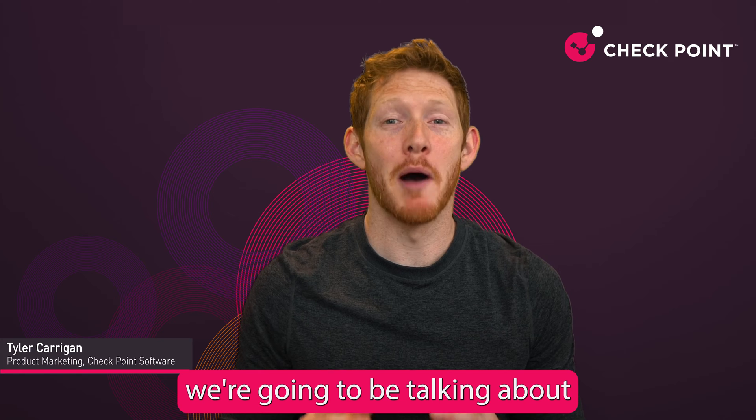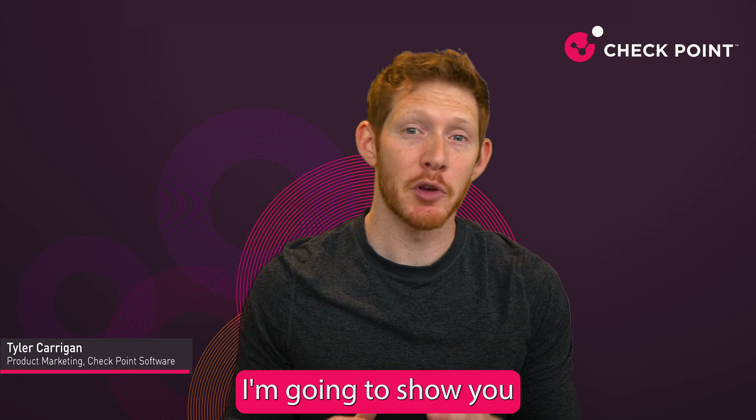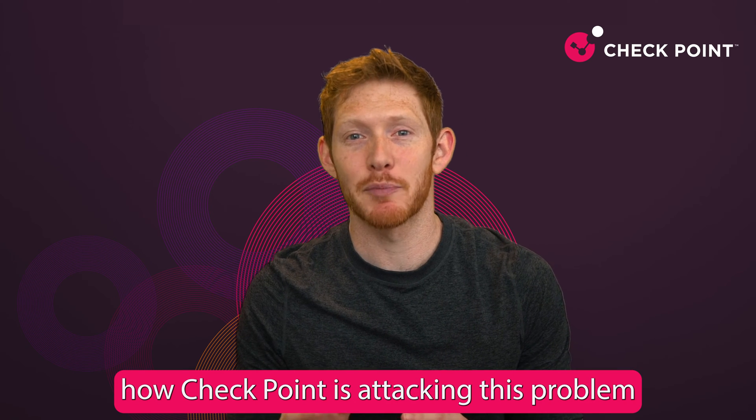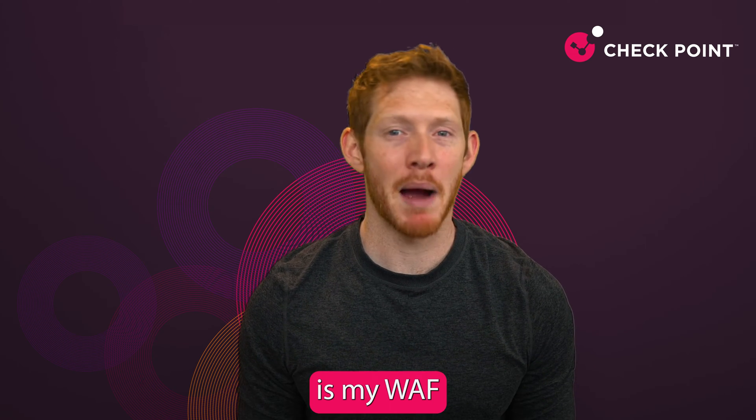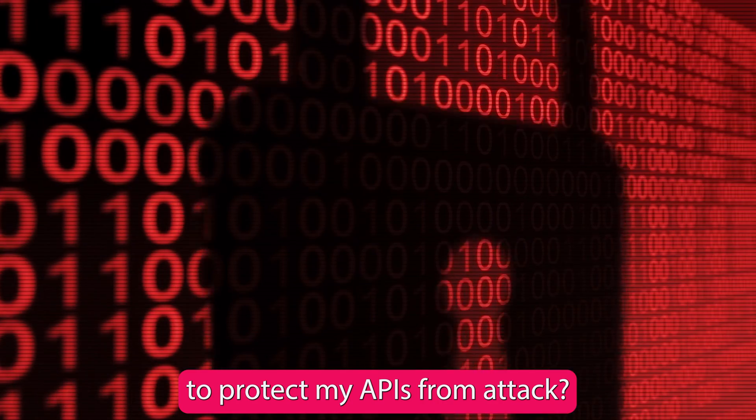Hi, everyone. In today's video, we're going to be talking about WAF and API security. I'm going to show you how Checkpoint is attacking this problem in three different ways. But before we get started, I want you to ask yourself: is my WAF good enough to protect my APIs from attack?